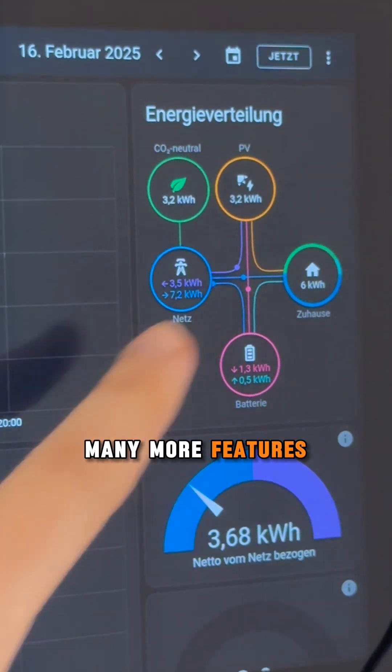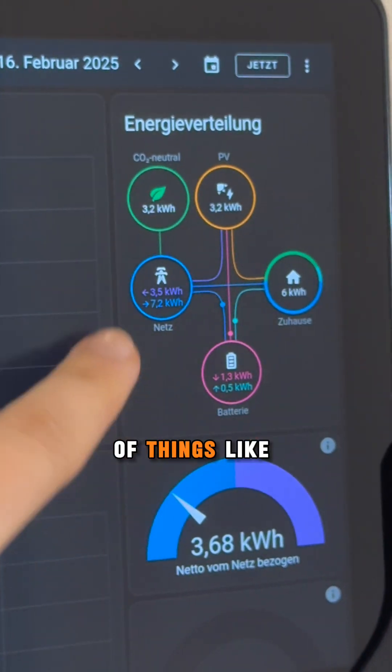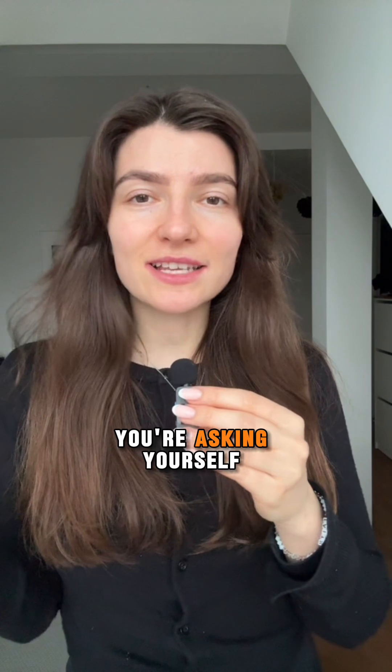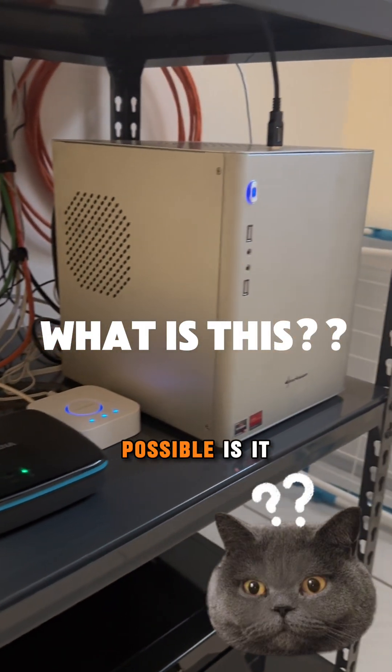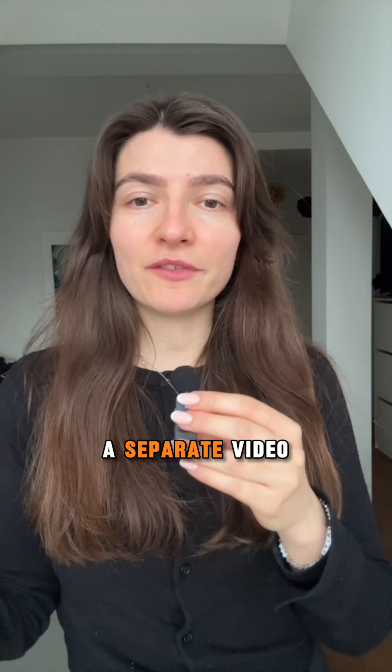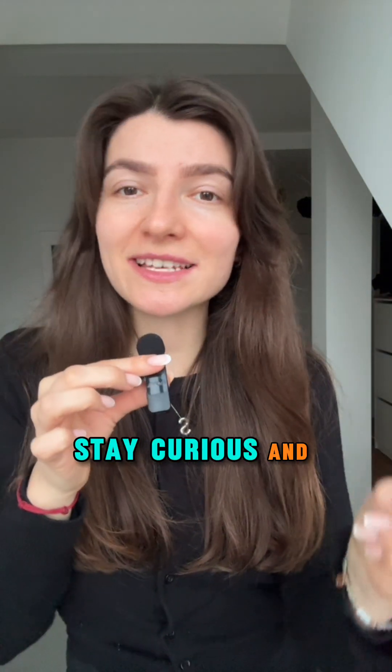There are also many more features on the energy side of things, like energy monitoring, and more. Now you're probably asking yourself: what about all the IoT devices in the house? Is it expensive? Don't worry, I will make a separate video on this one. So stay curious and see you soon.